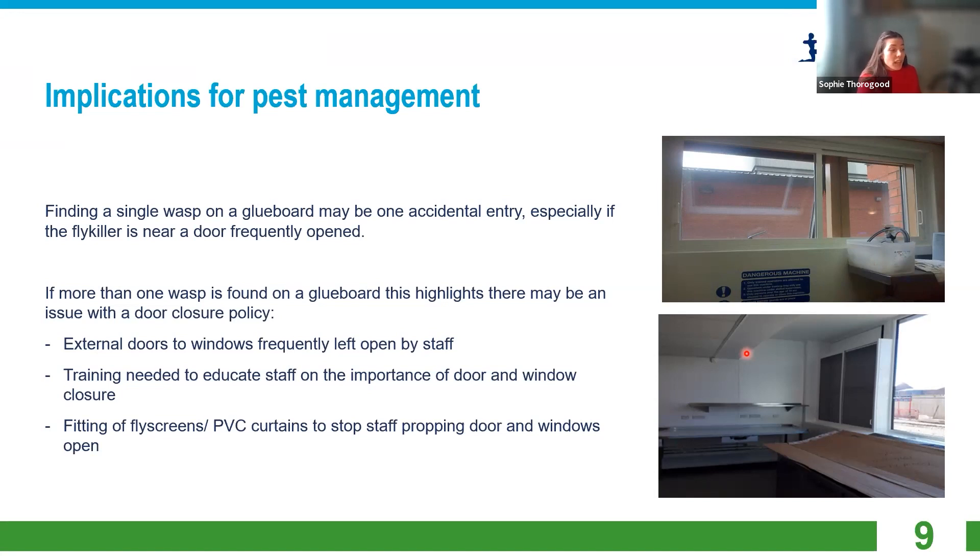Maybe you could educate and train staff in the importance of door and window closure. If they don't follow those instructions, consider getting a fly screen or a PVC curtain as a more internal door to stop the progression of insects through a site or factory. A fly screen would be a great way to stop people propping open doors or keeping windows open in summer.